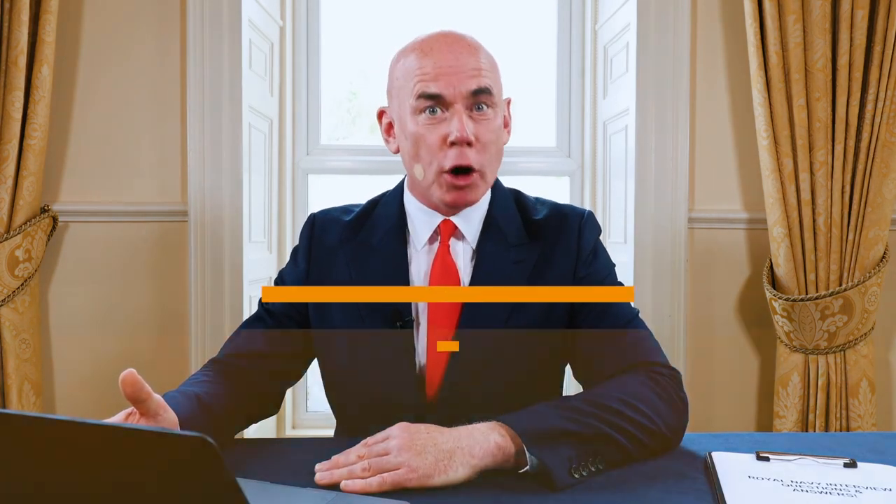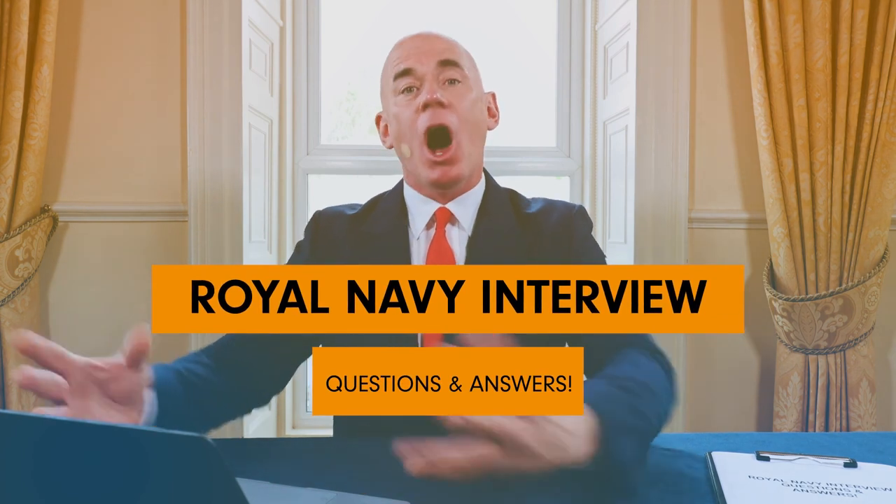In this training tutorial, I'm going to teach you how to pass a Royal Navy interview. I have served in the Royal Navy and passed the interviews myself, so I know exactly what it takes to succeed. If you are applying for any role in the Royal Navy, stay tuned because I will help you pass your interview at the first attempt.